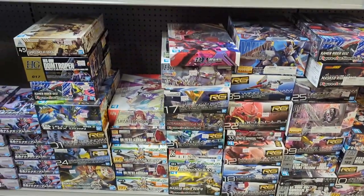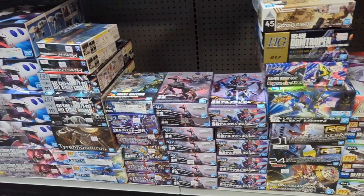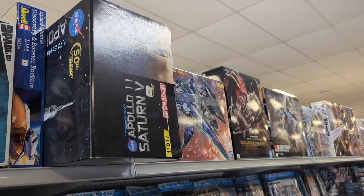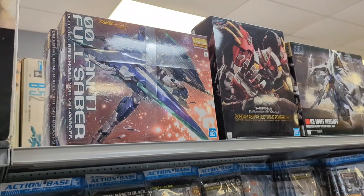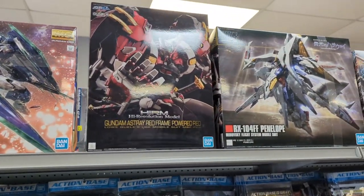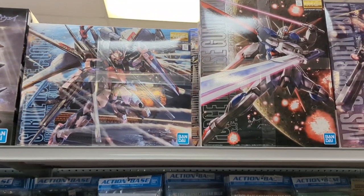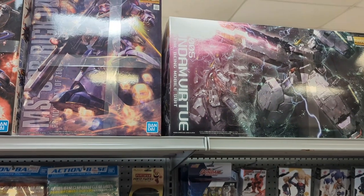Brian builds a little bit of these. I think there's some fun kits, just some nice options here. Some of these bigger kits — we've got the Saturn V. Brian built the Lego version of that. Some really nice kits up here. Very cool. Just an awesome selection.